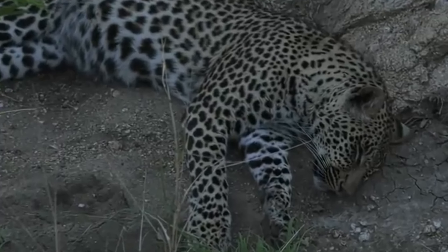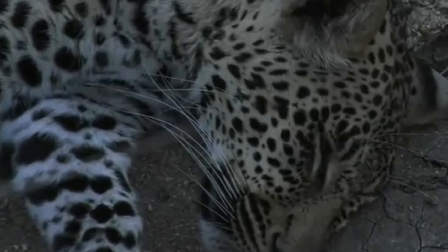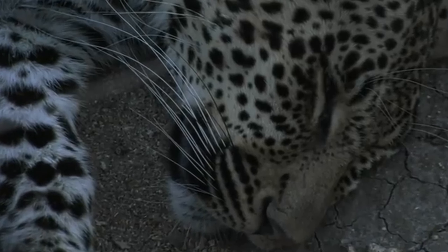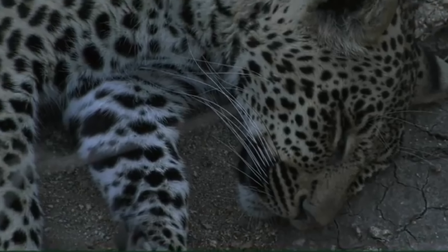He's having a really good nap - every now and then his eye opens. There's a little robber fly flying around and he kind of wakes up as the robber fly comes through.